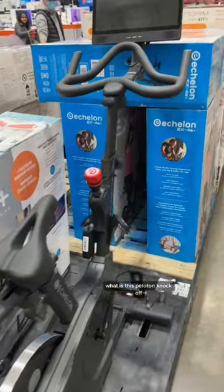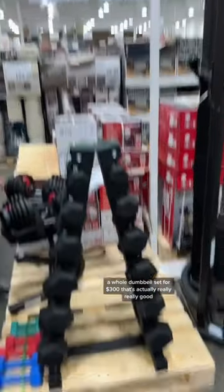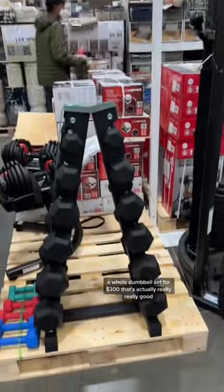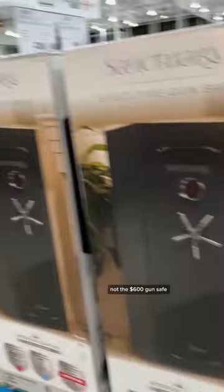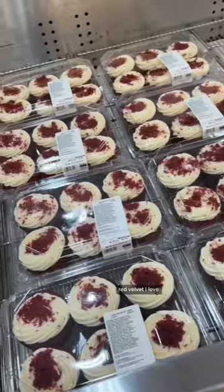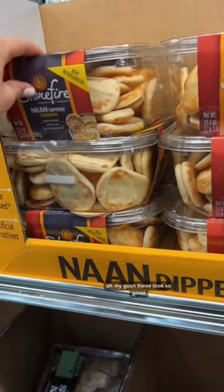Costco vlog! What is this Peloton knockoff? It's called Echelon. A whole dumbbell set for $300 — that's actually really really good, like dumbbells are really expensive. Not the $600 gun safe. Red velvet — I love non-dippers!